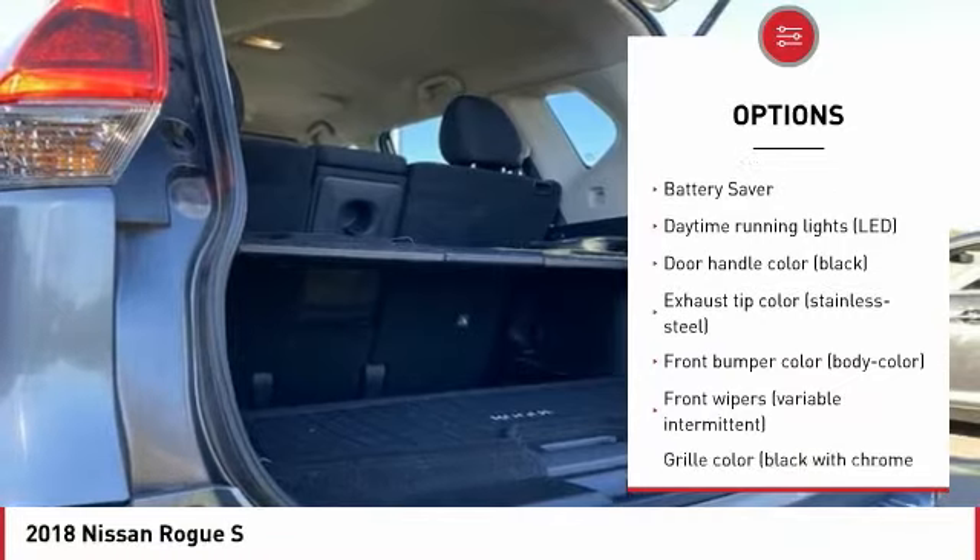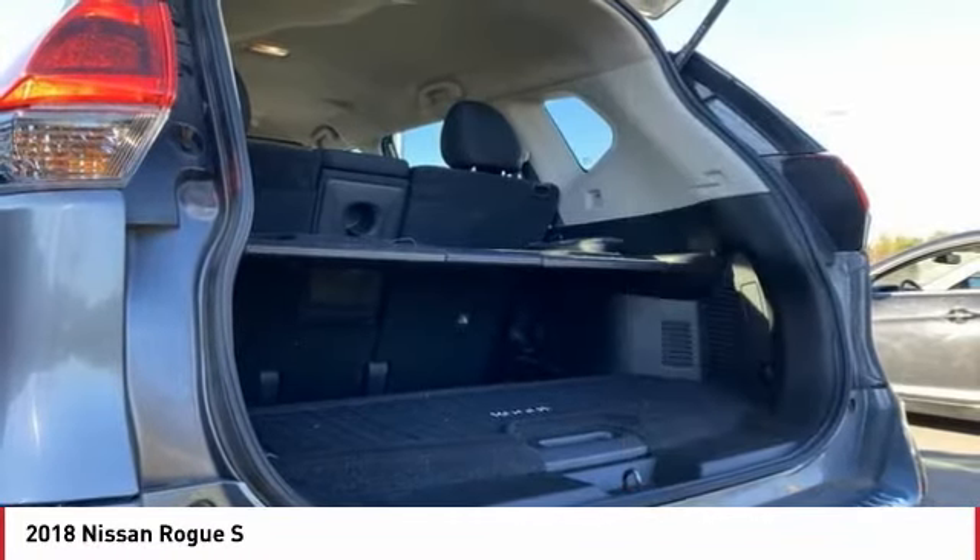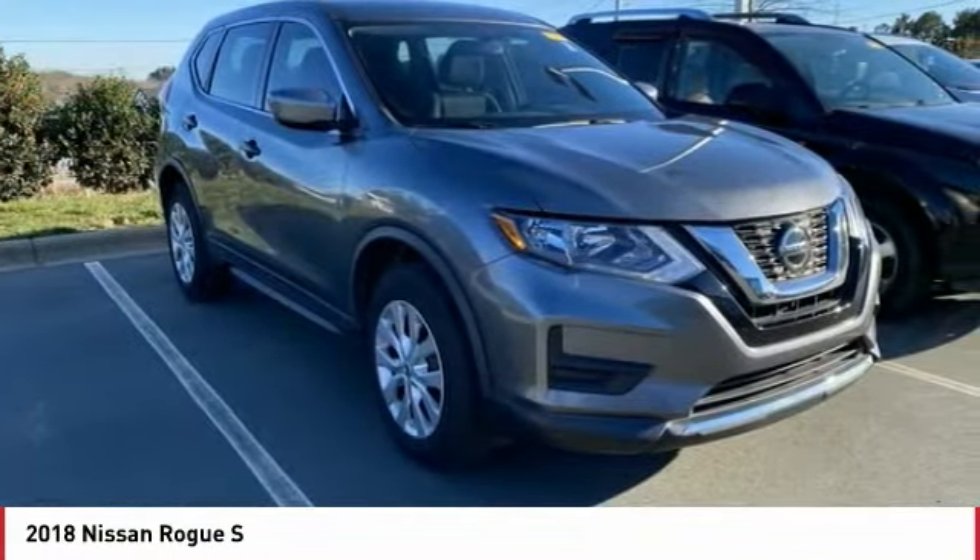Daytime running lights, remote keyless entry, headlights auto off, mirror memory, ambient lighting, battery saver.